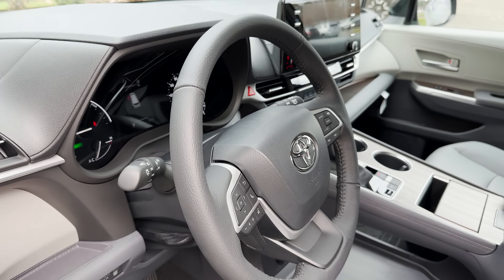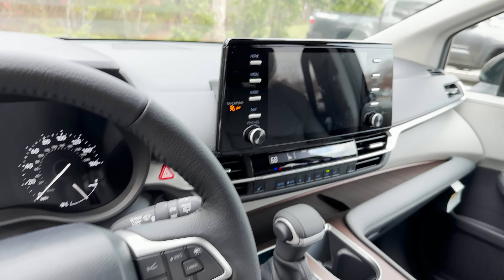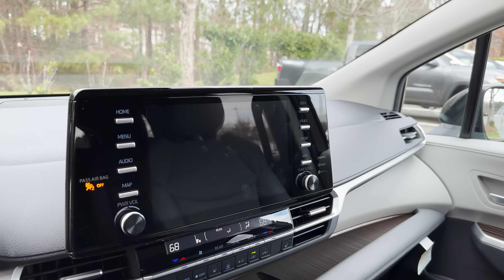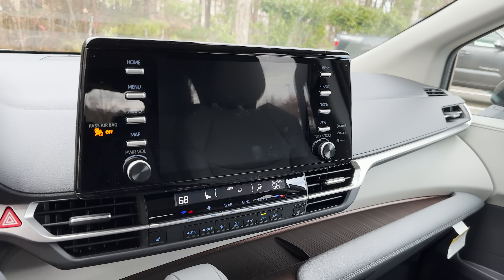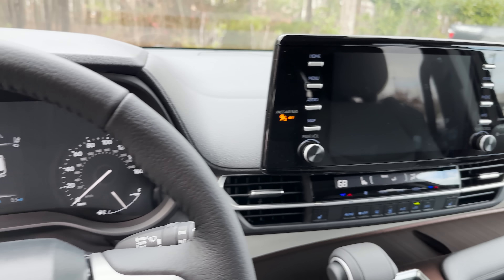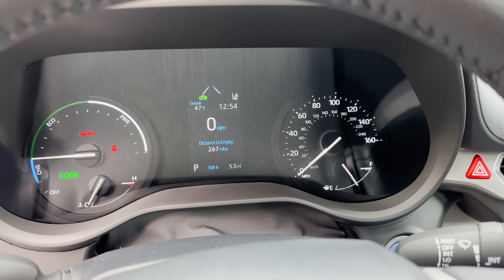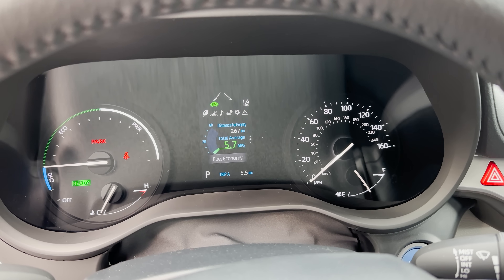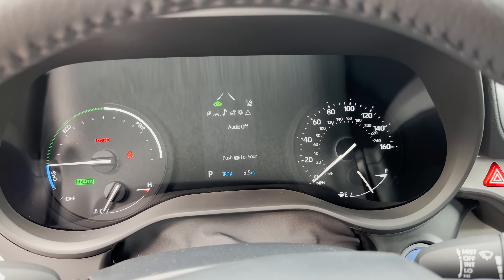We've got a leather wrap steering wheel. When I tell you about this multimedia — it's a nine-inch touchscreen with Apple CarPlay and Android Auto. This is not the Toyota Audio multimedia that other 2023 models are getting, so just so you know, it's not wireless Apple CarPlay or wireless Android Auto. It works very well, but it doesn't have those features.